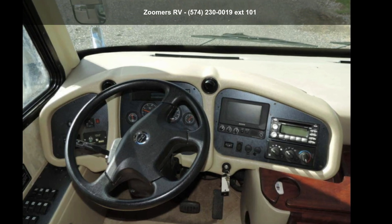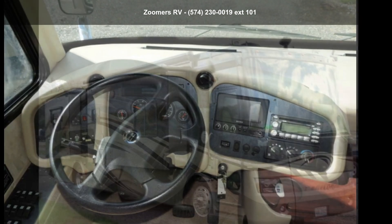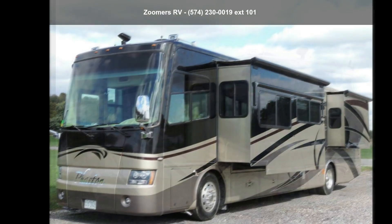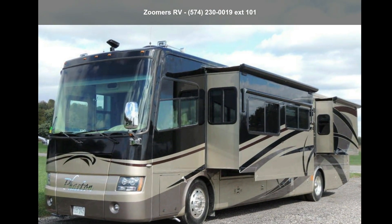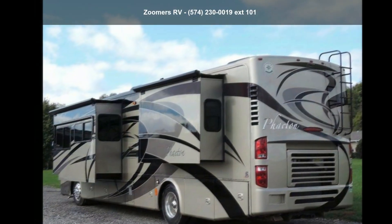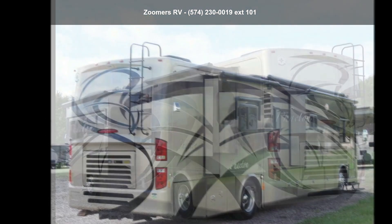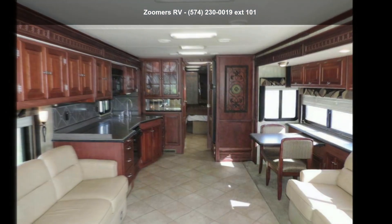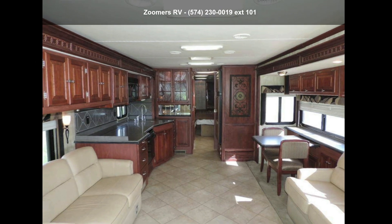Start planning your next trip in this 2008 Tiffin Phaeton 40QDH. Here we have the standard for styling, quality, and driver comfort in Class A RVs. This is the easiest and most comfortable form of RV traveling in the industry. Let us put you in the right RV for your needs. Call the dealer now for more information.